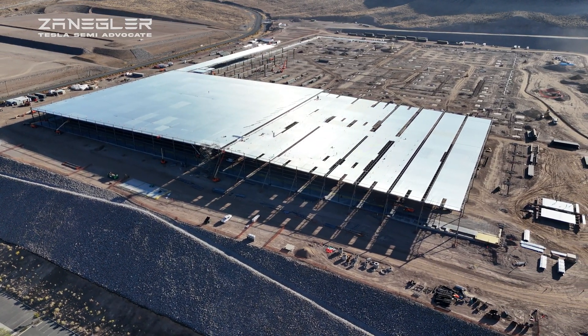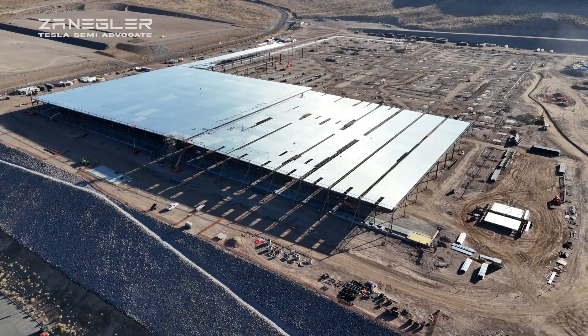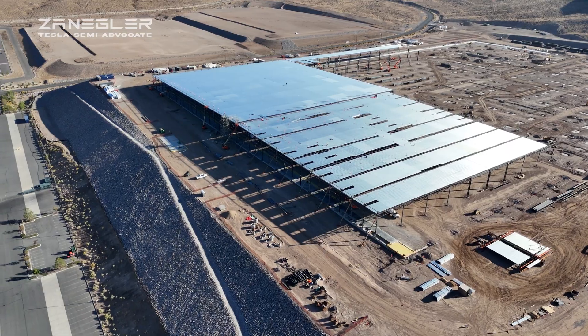Welcome. This is Zangler, the Tesla Semi Advocate, bringing you the Tesla Semi construction video for Saturday, October 5th, 2024, taken around 9 a.m. in the morning.